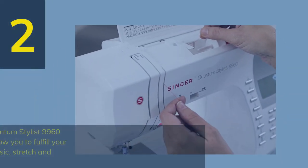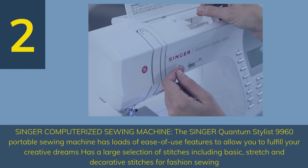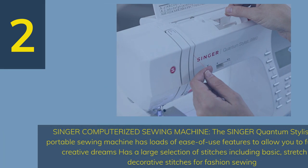Number 2 — Singer Computerized Sewing Machine. The Singer Quantum Stylist 9960 Portable Sewing Machine has loads of ease-of-use features, including a large selection of stitches — basic, stretch, and decorative stitches for fashion sewing.